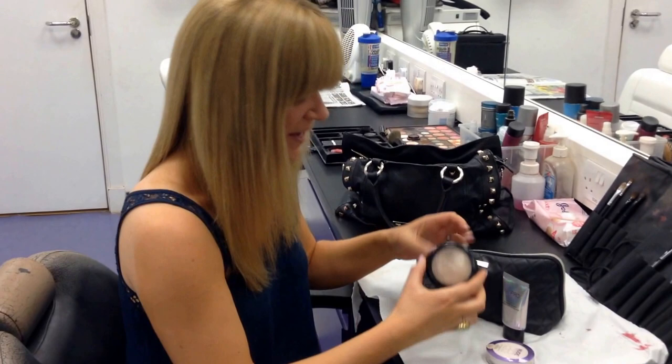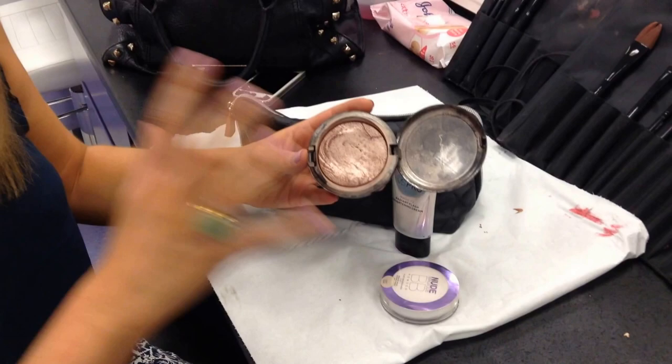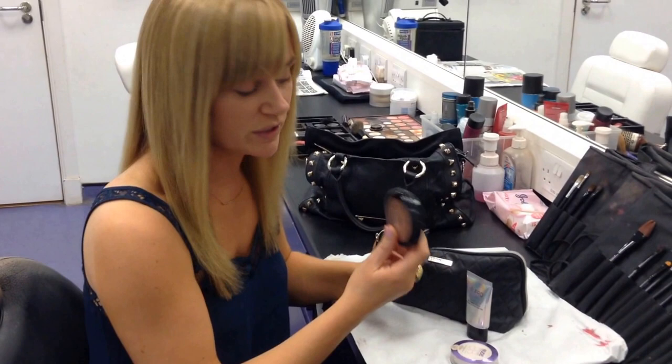Next up, this one's a bit more of a splurge. This is the MAC Illuminator Skin Finish. I love beauty products that do double duty. So with this, I use a little bit on my cheekbones and then a little bit as eye shadow, and I find it looks really nice under the lights.